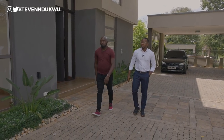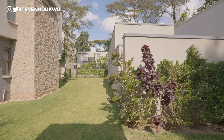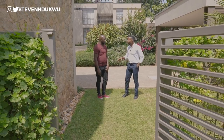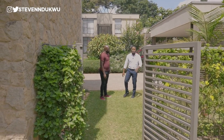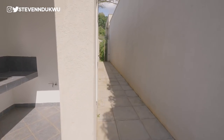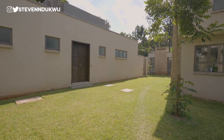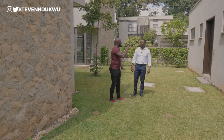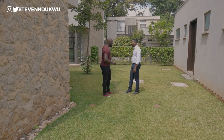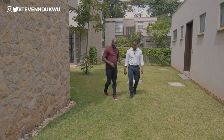One thing I love most about this property is the sufficient green areas — something that's often missing in Nigerian properties because developers are trying to manage space. On our left we have the two detached DSQs, and on top of them are two overhead water tanks. The property has 10,000 liters of water storage: 6,000 liters underground and two overhead tanks holding 4,000 liters total.